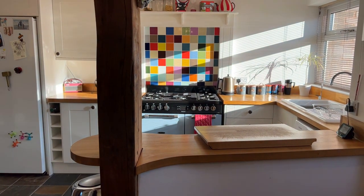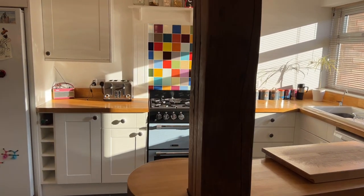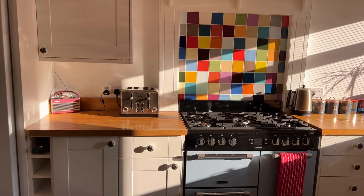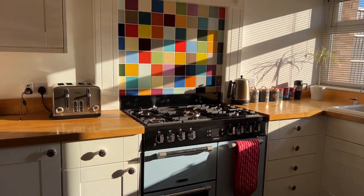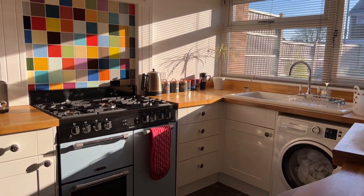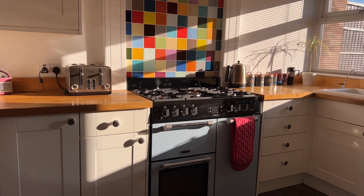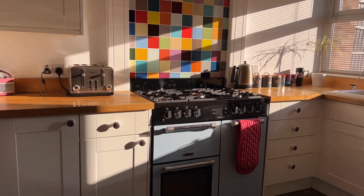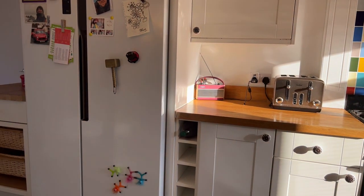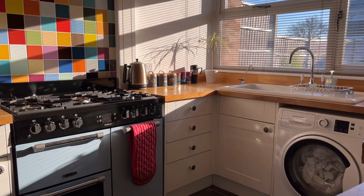It is a modern shaker style fitted kitchen comprising a range of wall and base mounted units with contrasting solid wood butcher's block work surfaces over. We've got an integrated porcelain sink and drain unit with chrome monoblock tap. There is a Leisure Cookmaster freestanding range cooker - five ring, double oven and grill - and then space for an American style fridge freezer and space for a washer dryer.